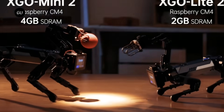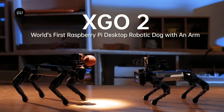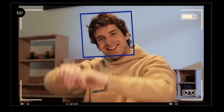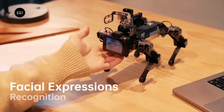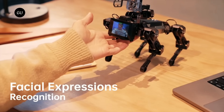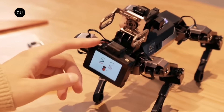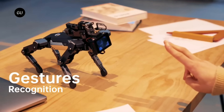Its 3 degree of freedom arm and 2.3 kg or 4.5 kg serial bus servo allow it to carry out clamping operations as well. With built-in vision, speech, and gesture recognition capabilities, X-Go 2 can mimic real-life dog interactions. Perfect for those who enjoy robots and programming, it can be programmed using Blockly and Python, making cutting-edge robotic dog technology accessible and nimble.